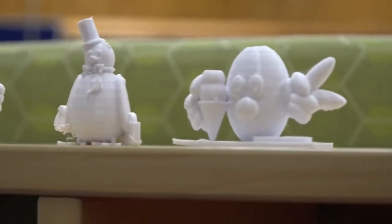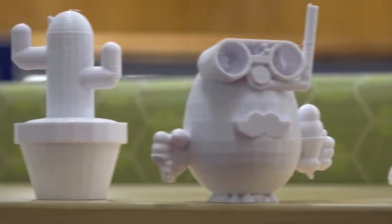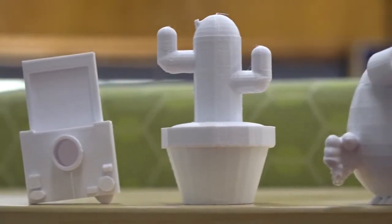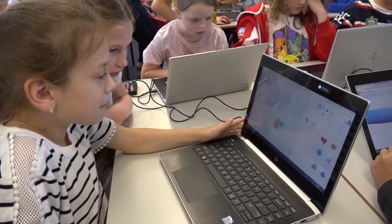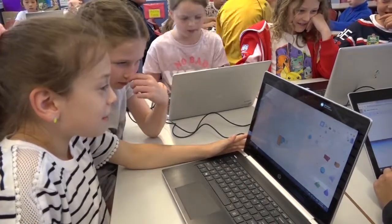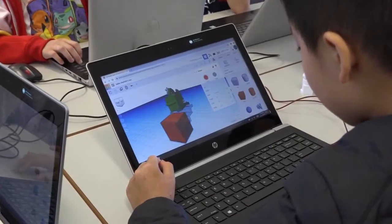We had every year level - 150 students - all end up with a 3D printed product. Within the classes, your gifted and talented students were really able to adapt their designs and make amazing things, and your lower ability students were able to jump in and still finish up with a product. The Tinkercad software was really accessible. We trialed the units in classes from years three to six and all classes were able to produce a product, so it was quite easy to differentiate the units.